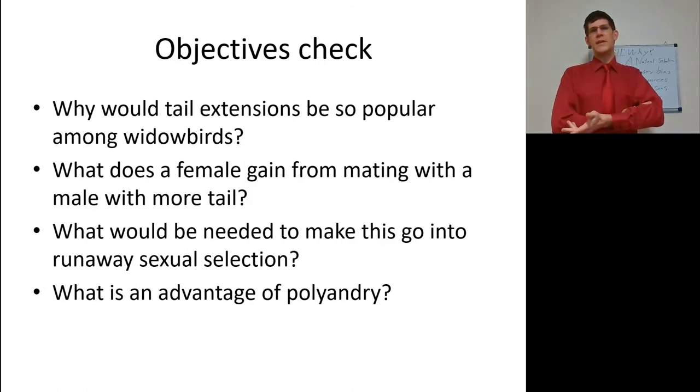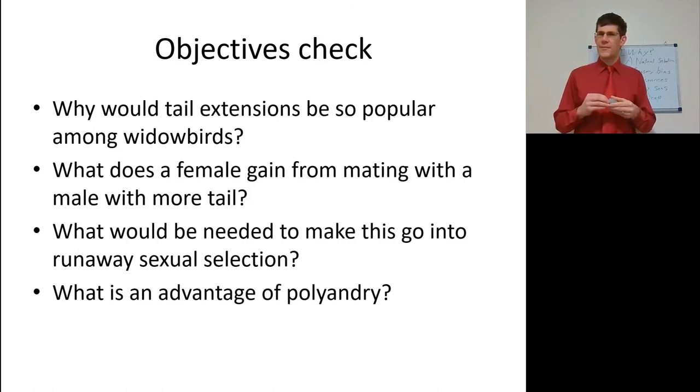Check your objectives: Why would tail extensions be the newest fad among male widowbirds? What does a female gain from mating with a male with a longer widowbird tail? And what would be needed to make this a runaway sexual selection instance? Also, what is an advantage of polyandry where a female has multiple males? Check these objectives, make sure to double-check with your book, and have a nice day.